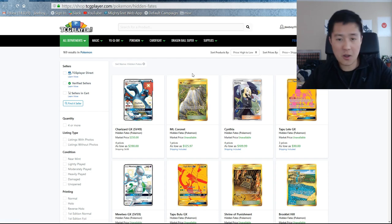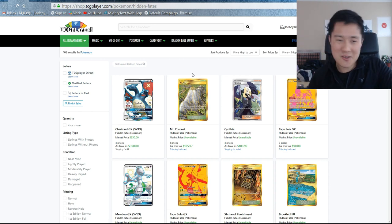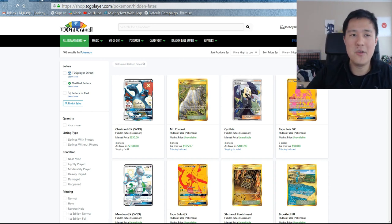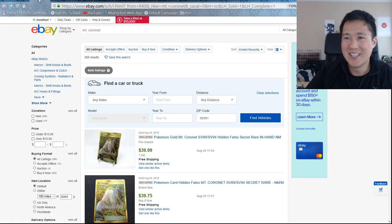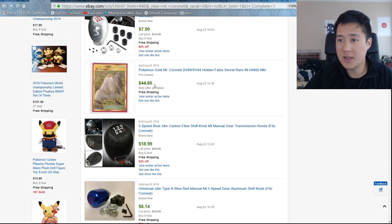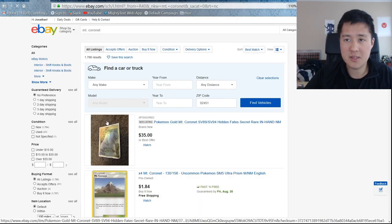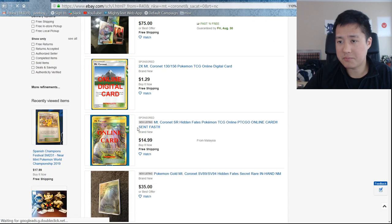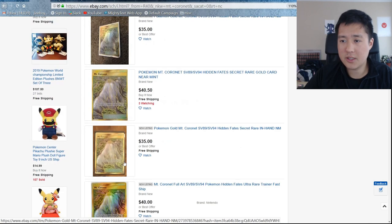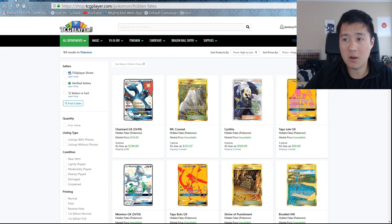Mount Cornet is next. There's only one listing at $125 on TCG Player. Let's take a look at eBay — these are from Hidden Fates and they're going for about $40, but there's only three sold. It looks like they're hovering around $35, so not bad. So $35 for the Mount Cornet full art.